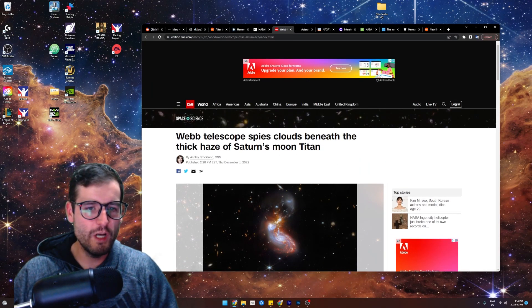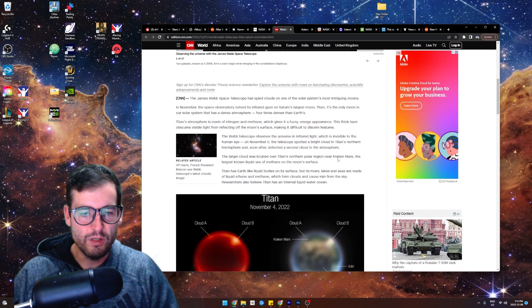Okay, this happened a while ago. So the James Webb Space Telescope spies clouds beneath the thick haze of Saturn's moon Titan. Amazing. Let's look at these pictures.